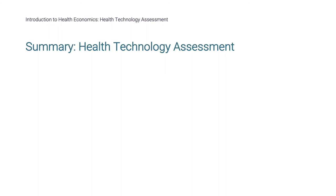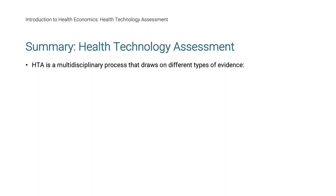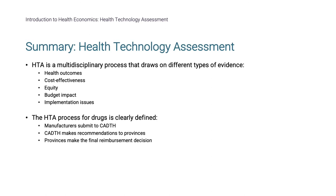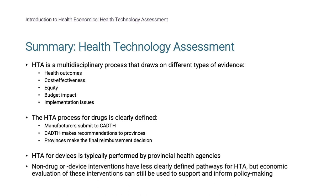Let's summarize what we've covered in this section on HTA. HTA is a multidisciplinary process that draws on different types of evidence, typically considering health outcomes, cost-effectiveness, equity, budget impact, and implementation issues. The HTA process for drugs is clearly defined: manufacturers submit to CADTH, who makes recommendations to provinces, who make the final reimbursement decision. HTA of devices is typically performed by provincial health agencies. Non-drug or device interventions have less clearly defined pathways for HTA, but economic evaluation of these interventions can still be used to support and inform policy-making.